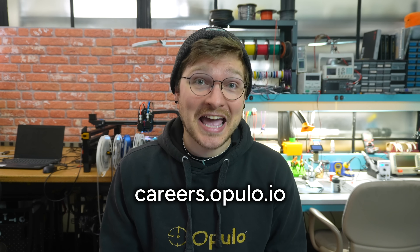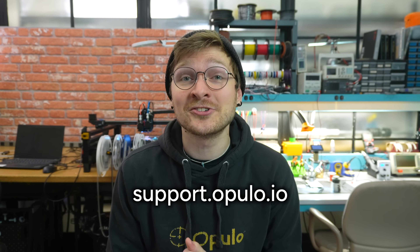Lastly, job postings. We're hiring for a bunch of roles right now. If you're in the Pittsburgh area — or even if you aren't, as we have remote positions too — please check out careers.opulo.io. If you're excited about what we're doing and want to be part of this team, we'd love to have you. That's it for this one. Thank you all so much for watching. If you have any questions or comments about this format or information you'd like to see in these updates, let us know in the YouTube comments or at support.opulo.io. Happy New Year and we'll see you next month.